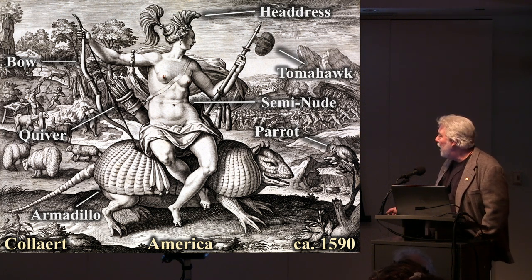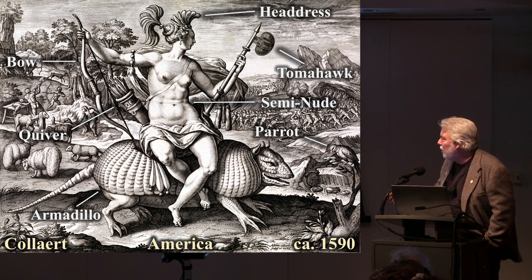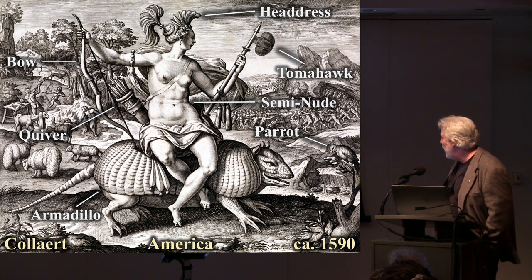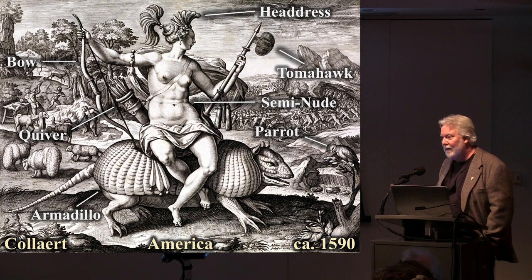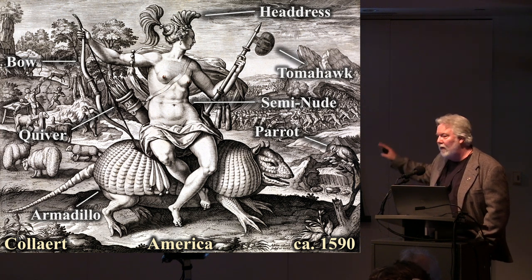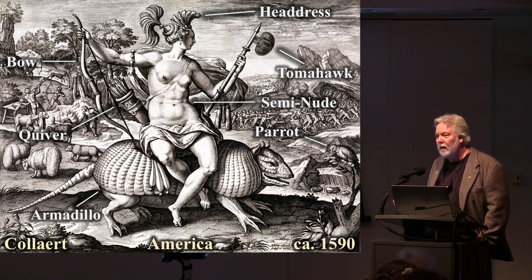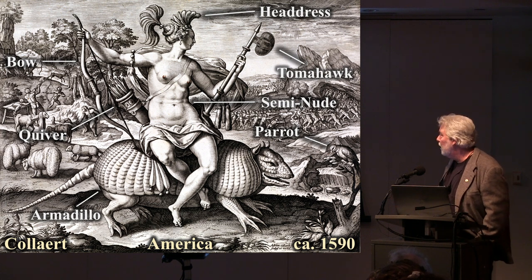Here's a print by Koller from 1590 showing America with her feathered headdress, bow, quiver, and tomahawk. She's riding a giant armadillo with a parrot nearby. She's semi-nude because she's wild, unlike Europe who's always depicted with heavy gowns. This image was solidifying in less than 100 years after contact between Europe and the New World. It's an image lost to many of us today, but 400 years ago it was familiar to anybody in the European sphere.